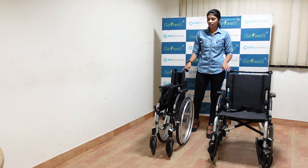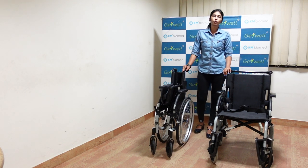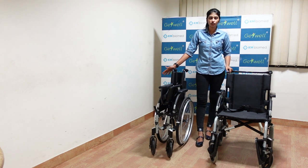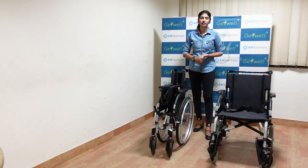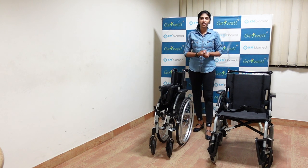InvaCare Action 2NG wheelchairs address all your concerns. That is why it is the number one brand in India, standardized by many leaders in hospitals and institutions — for example, Apollo Group, Eastern Medicity, Believers Church Hospital, Hermita High Hospital, Livewell Institute of Rehab, KMCH, Cauvery Hospital — and many home users are also preferring InvaCare Action 2NG wheelchairs.